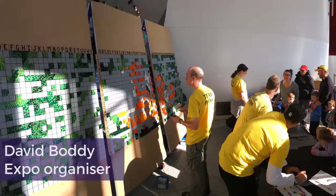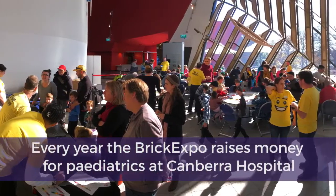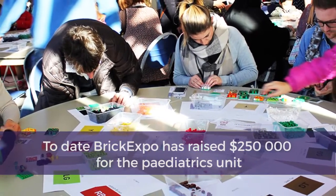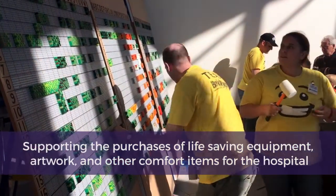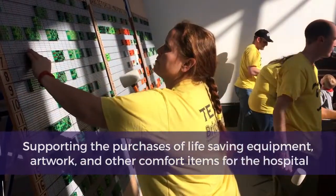We're here today at the National Museum of Australia helping Canberra Hospital build some artwork. Canberra Brick Expo, in association with the Canberra Lego User Group, have got the community together, rallied together, 55,000 bricks, so there's tables full of bricks. We've got all the instructions, the designs coming together to make some artwork to make the hospital a little bit less clinical.